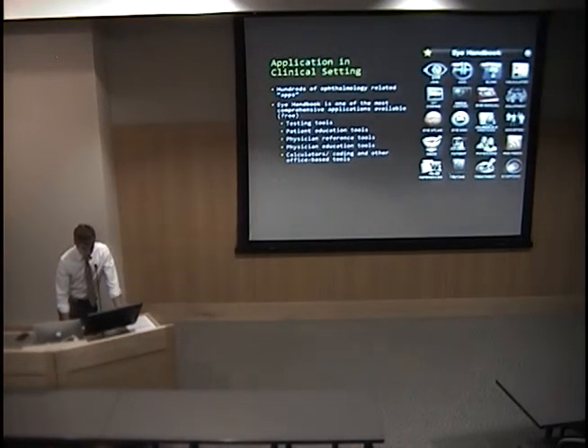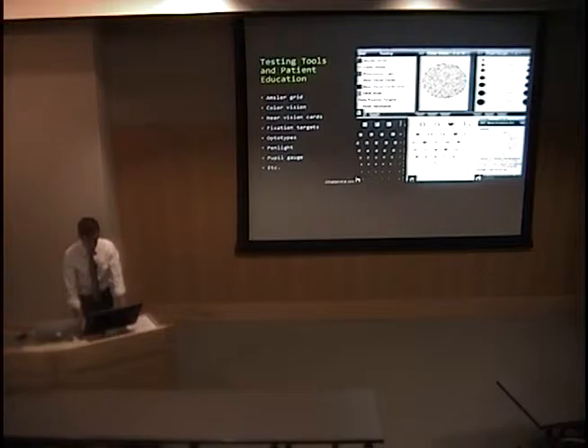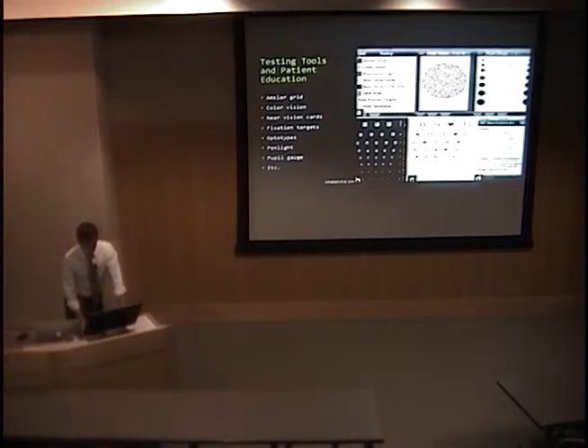Under the testing tab, you see things like an Amsler grid, color vision, near vision cards, fixation targets, different optotypes, a pen light, and even a blue light if you want to use it with fluorescein. The patient education application has a paragraph about each disease and links to websites that patients might find useful. There are all kinds of neat features in that application.